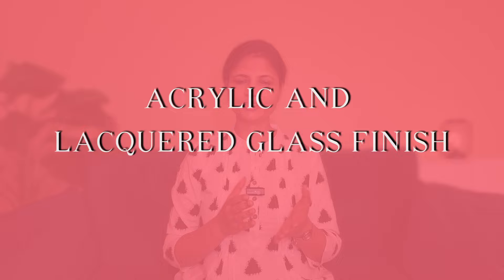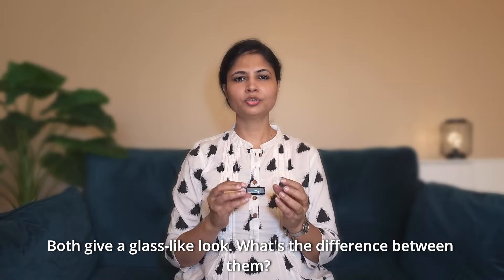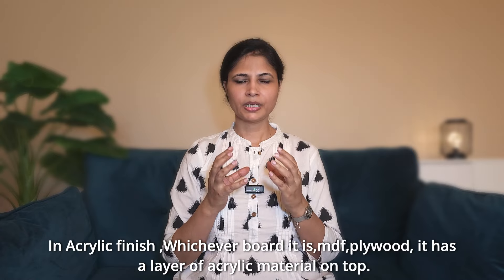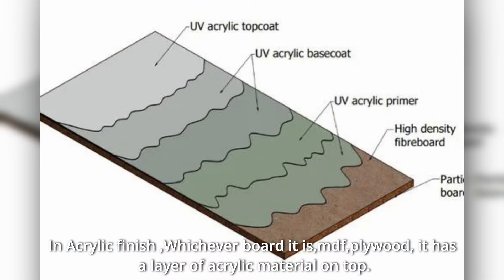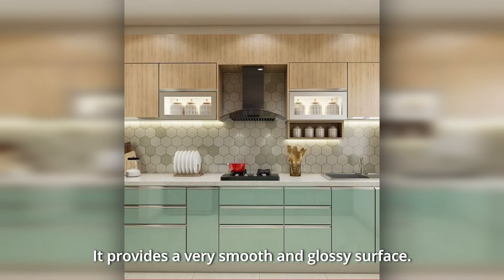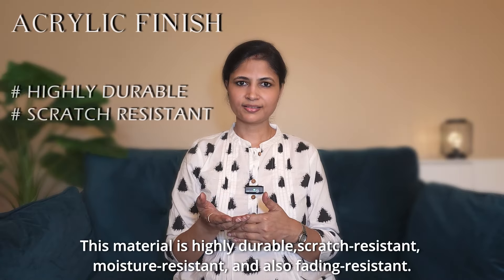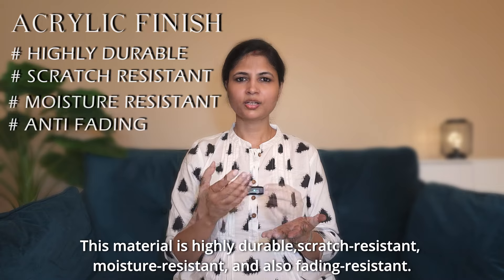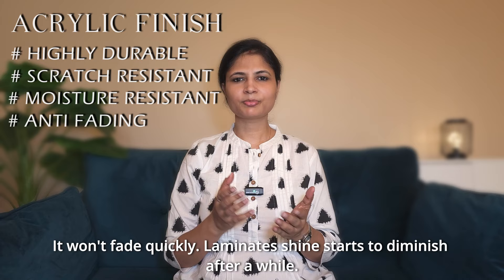Let's talk about acrylic and lacquered finish — both have a glass-like look. In acrylic finish, there is a layer of MDF or plywood with a layer of acrylic material on top. It is a very smooth and glossy surface, commonly used in kitchens. This material is highly durable, scratch-resistant, moisture-resistant, and fading-resistant. It will not fade quickly. Maintenance and cleaning are also very easy.